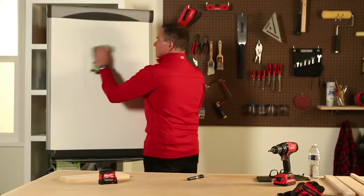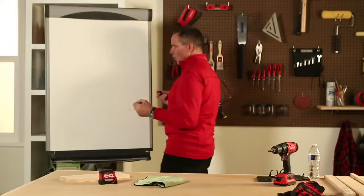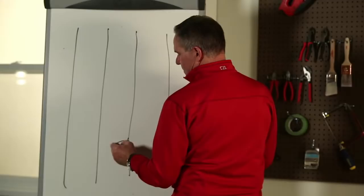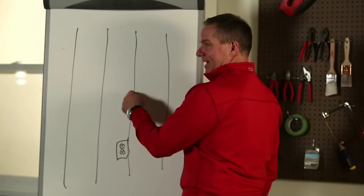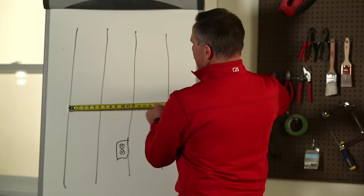Sam from Michigan asks how to find a stud in a wall without a stud finder. Look at your wall — your electrical outlet is mounted to a stud. Figure out which side of the stud the outlet box is on, put a small nail in to confirm, and then take a tape measure from that center point and go 16 inches in either direction. Typically wall studs are every 16 inches. You've just found the stud without a stud finder.